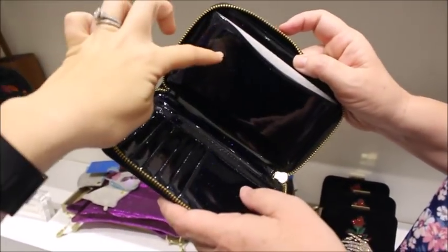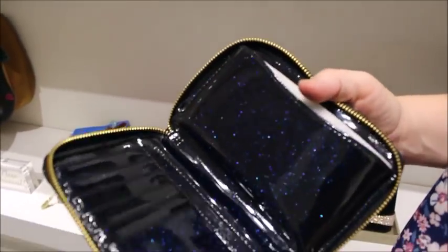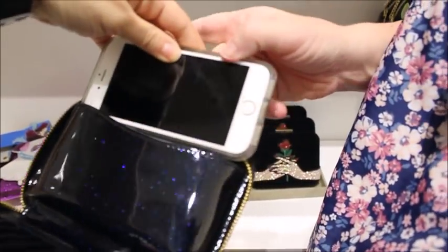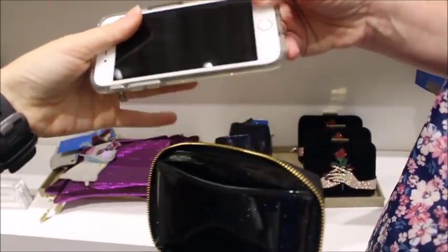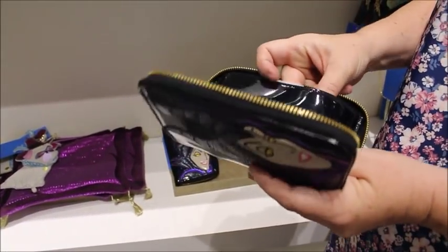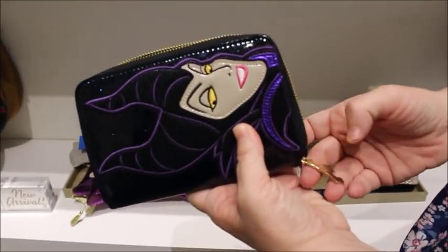This one's probably for your phone. I tried fitting mine — it's an iPhone 6s, so not even a big phone — and it doesn't fit. So if you're wanting to use it for your phone, that's definitely for a smaller iPhone 5 or something, because the 6 doesn't fit.